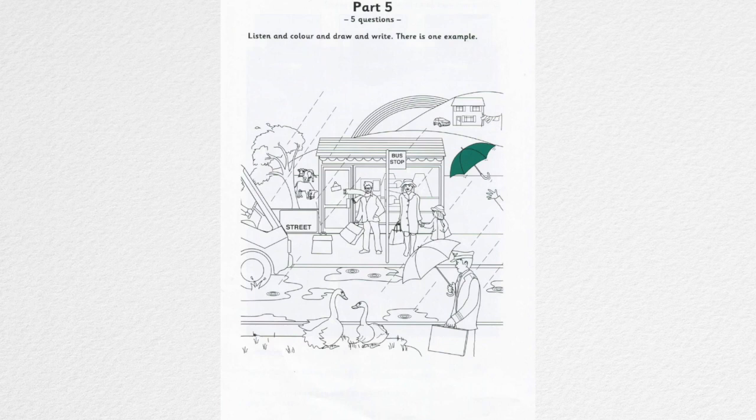Two. Are those swans on the grass? Yes, I think they're waiting to cross the road. Colour the bigger one. The one with the longer neck, on the left. Can I make it pink? No. Let's colour it yellow. All right. I like that colour too. They've got big wings, haven't they? Yes.